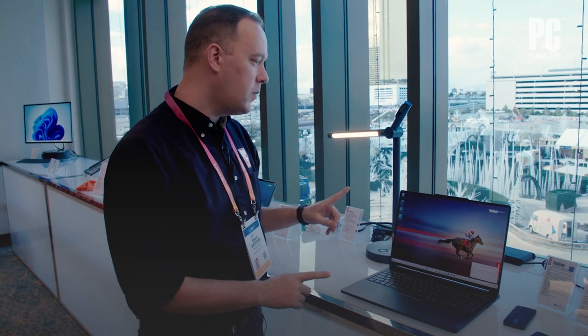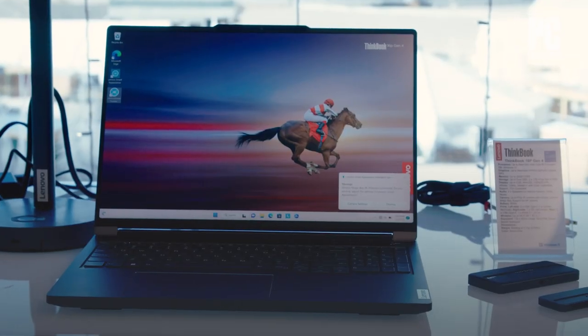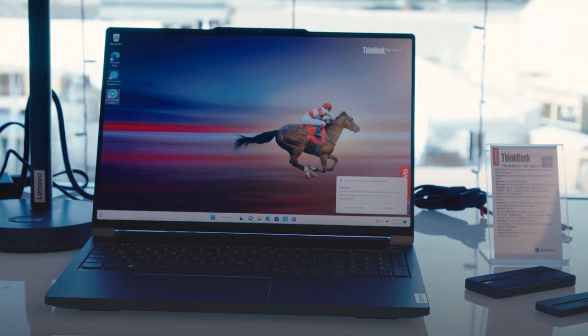Hi, I'm Brian Westover with PCMag. We're here at CES 2023 meeting with Lenovo, and we've got the Lenovo ThinkBook 16P Gen 4, one of their newest business laptops. But it's got a pretty cool trick up its sleeve.